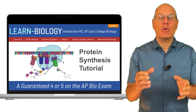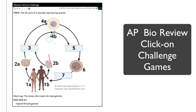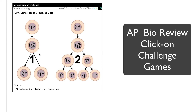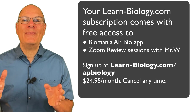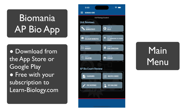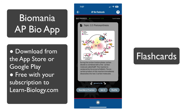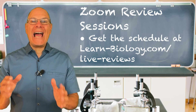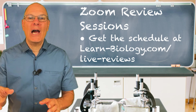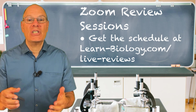With learn-biology.com you'll be able to study in the most efficient and effective way possible. We've made the flashcards, the FRQs, the multiple choice questions, and we even have games called Click-On Challenges that help you master all those tricky diagrams that are a big part of AP Biology. Your subscription also gives you two added benefits: access to the BioMania AP Bio app — which has the FRQs, multiple choice questions, flashcards, and tap challenges in a form you can hold in your hand — and access to me through Zoom reviews available only to subscribers.